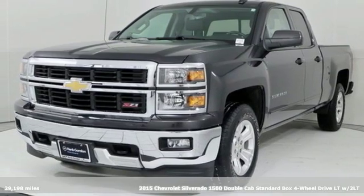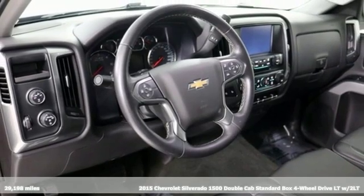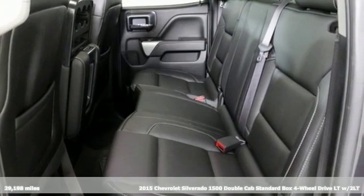It's a 2015 Chevrolet Silverado 1500. Equal parts suave and stout, this multi-tasking Silverado is a powerful personality.